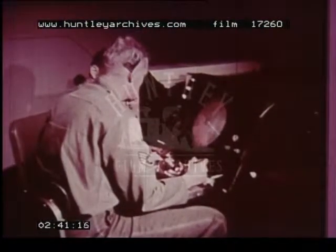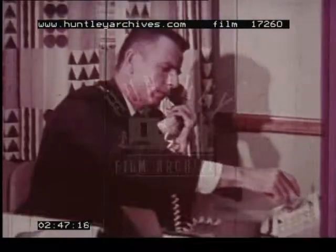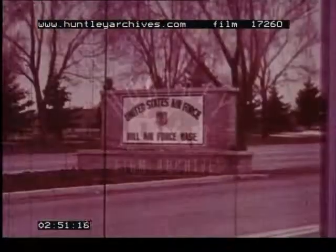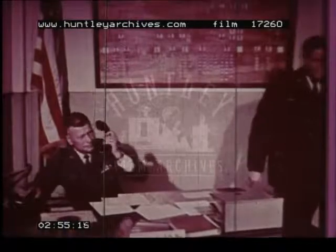A special Air Force unit, the 4754th Radar Evaluation Squadron, helps keep radar units at peak efficiency. Recently, the Alaskan Air Command requested the Hill Air Force Base unit to evaluate two of its sites: Indian Mountain and Fort Yukon.